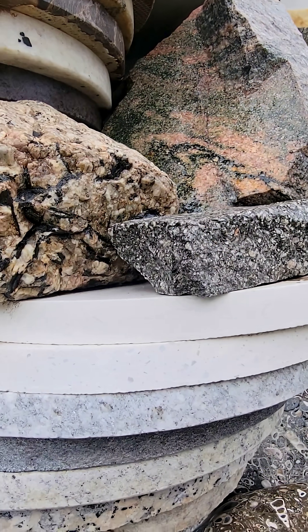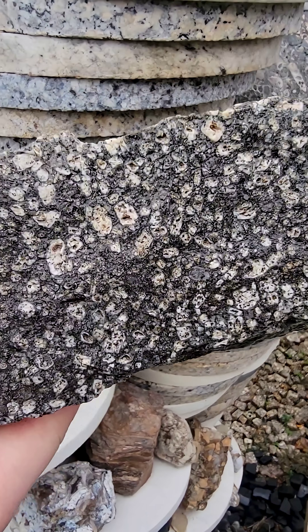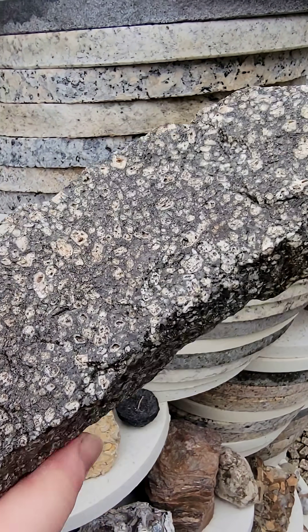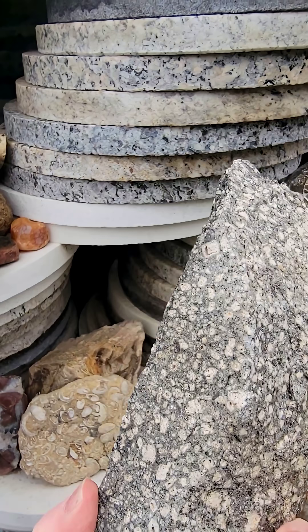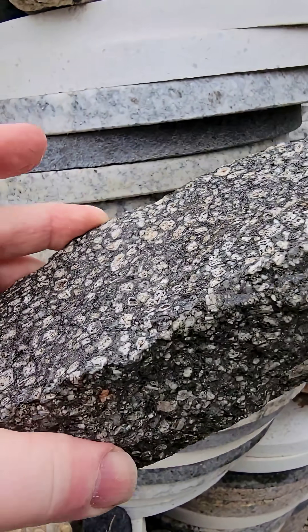Some of these volcanic dikes of this material, which is a porphyry, are supposedly about 1.8 billion years old. And if you go through the Beartooth, you'll see these dikes everywhere — dikes and sills of all different kinds of porphyries.